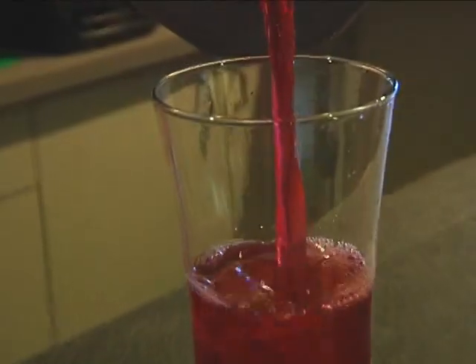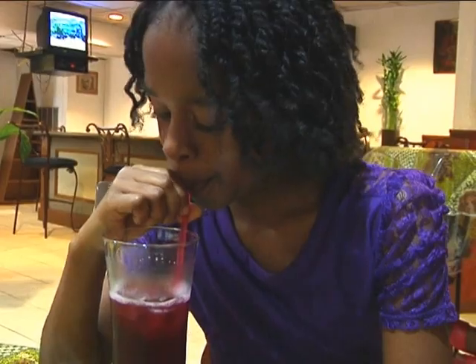It's a local favorite during the holidays, but what if you could enjoy sorrel year round? One student says he's pleased to know he can harvest sorrel not only in December but in October, early in the year, or in the summer — it depends on the conditions in which the sorrel is grown.